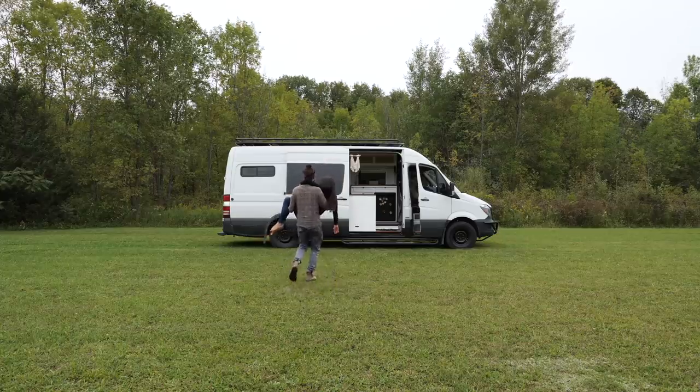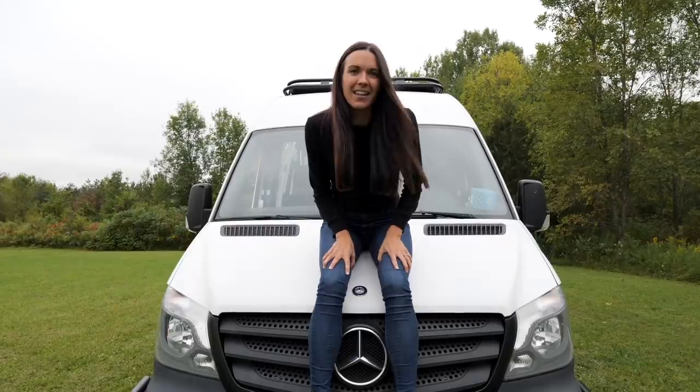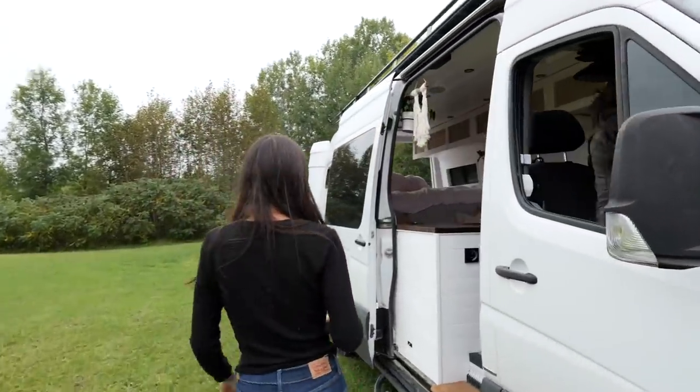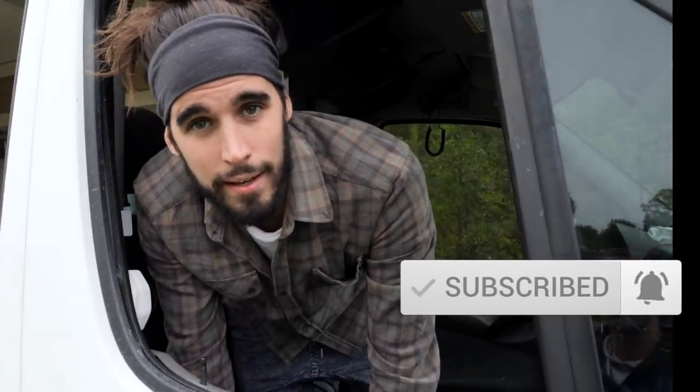This baby is a 2015 170 wheelbase Sprinter van that we bought used with 170,000 kilometers on it, but of course we plan on putting many more clicks on it. Let's go check out the house. We're going to start here in the cab, but before we invite you in, if you're new around here be sure to click subscribe. Beck and I post a new video every single Sunday.